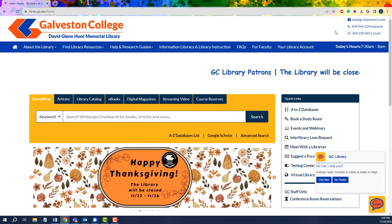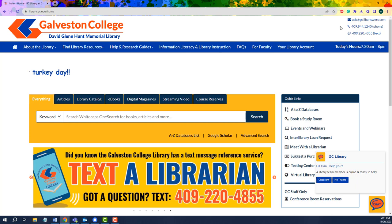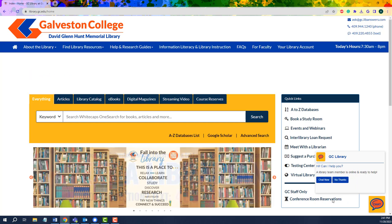Feel free to shoot us an email, give us a phone call, or send us a text message whenever you need any assistance. We also have a floating chat widget where you'll be able to send a message directly to a librarian during regular business hours and have them get back to you right away.